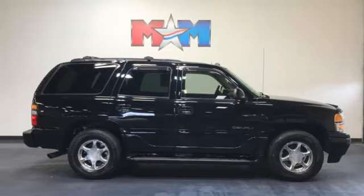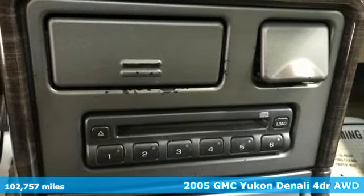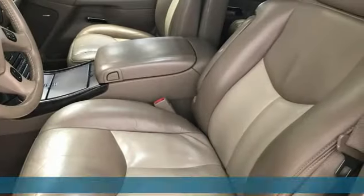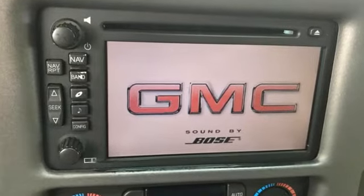Here's a 2005 GMC Yukon Denali. Kids, cargo, groups, gear — you can carry it all with this Yukon Denali and do it in unsurpassed luxury. And with features like these, every drive is a pleasure.